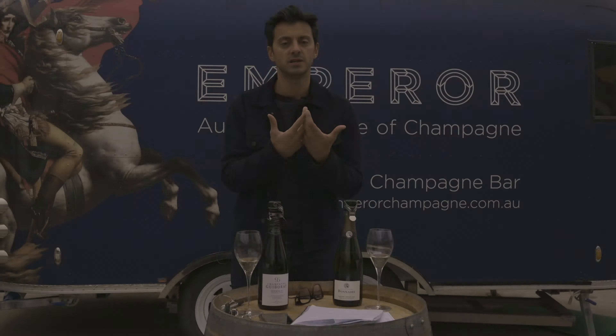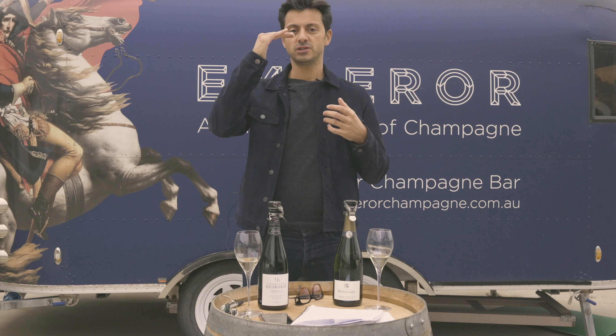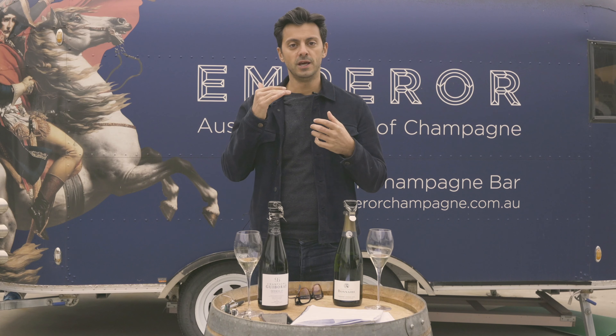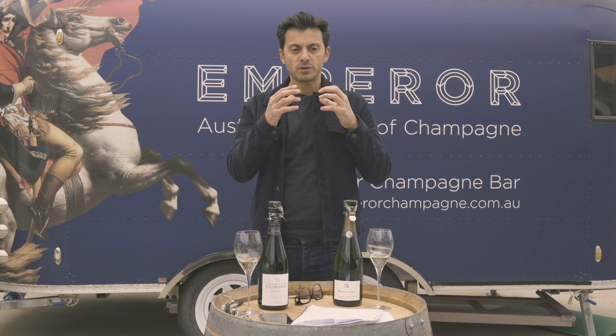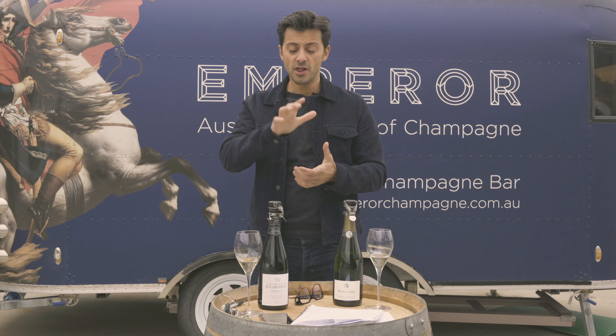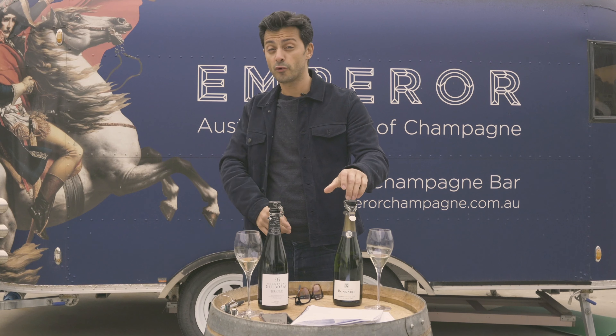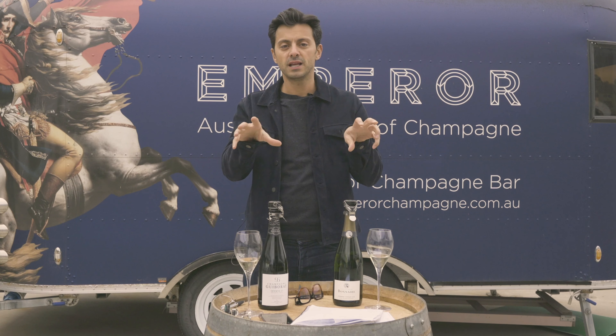Chouilly adds some body and suppleness, the Cramant adds that creamy finesse we love, and Oiry adds a little nerve and tension. It is a really citrus-driven, highly aromatic style with so many green citrus notes playing with each other, and some herbal edges too. It's the complete contrast to the Bonnaire — the vines in this are young, 10 to 30 years old, whereas the Bonnaire vines are 40 to 50 plus, so completely different styles.